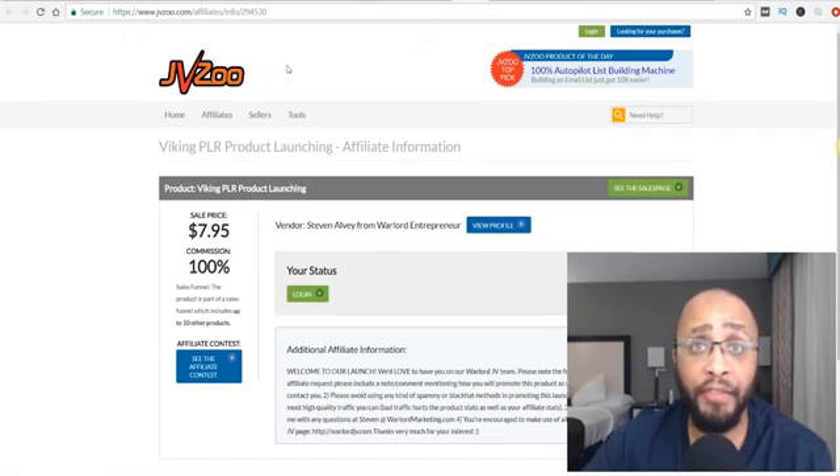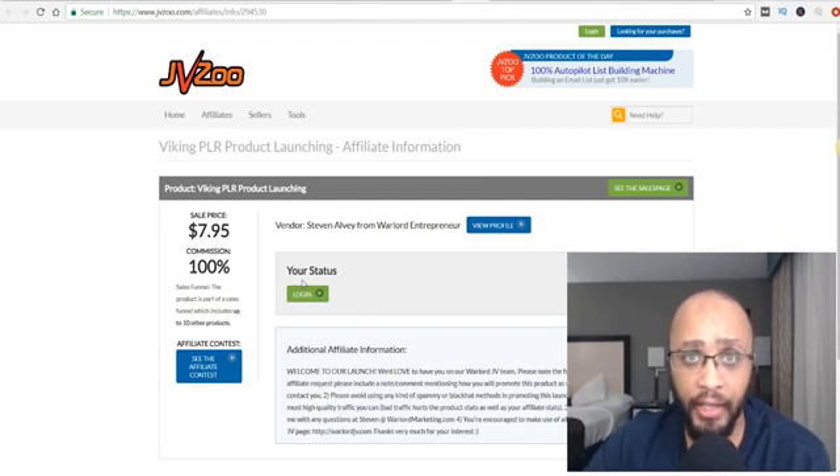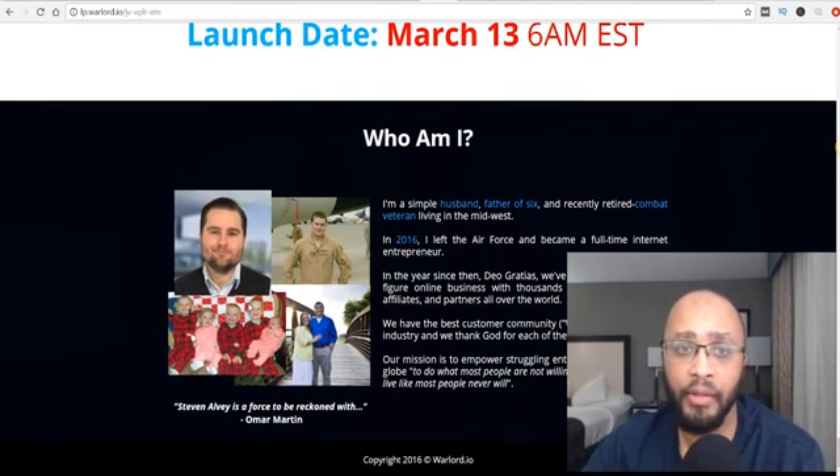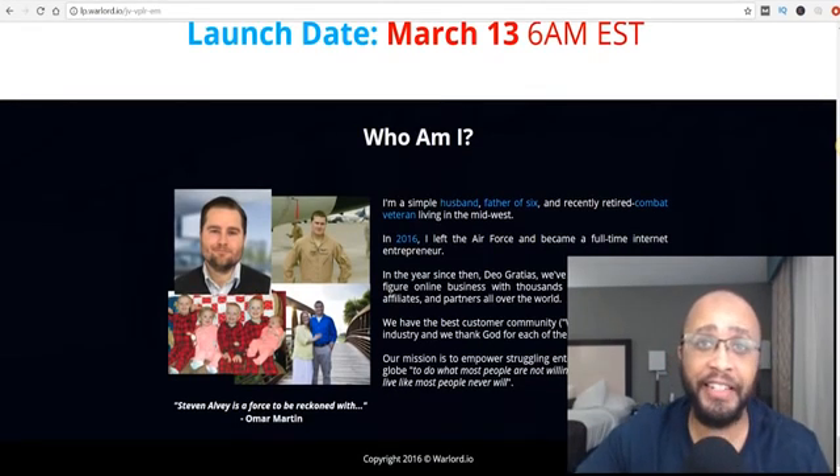If you don't have a JVZoo account, go over to JVZoo.com and sign up — it's pretty simple. Right here is where you're going to request to get approved for the affiliate link. Once you get approved, it may take a day or a couple of hours — they're going to email you your affiliate link. That's when you want to contact the owner and get your review page.